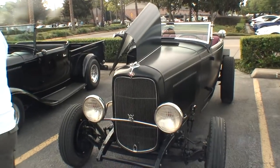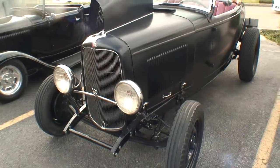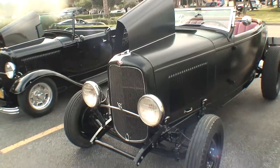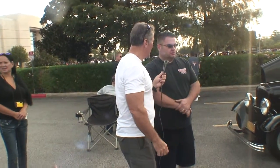This one is also a 32 Ford. Our family is passionate about 32 Fords. Like you saw last week, my mother's got a red 32 roadster. This is another roadster that we built here.